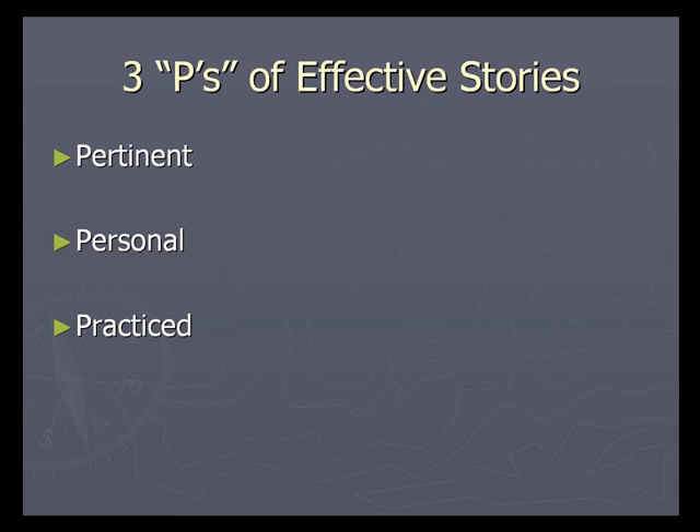Practiced. In order to tell an effective story, you must practice it out loud to achieve the correct timing, the proper length, the proper tone of voice. Practice telling your story to your friends and family. Watch their reactions and ask for their feedback. Adjust your story accordingly.